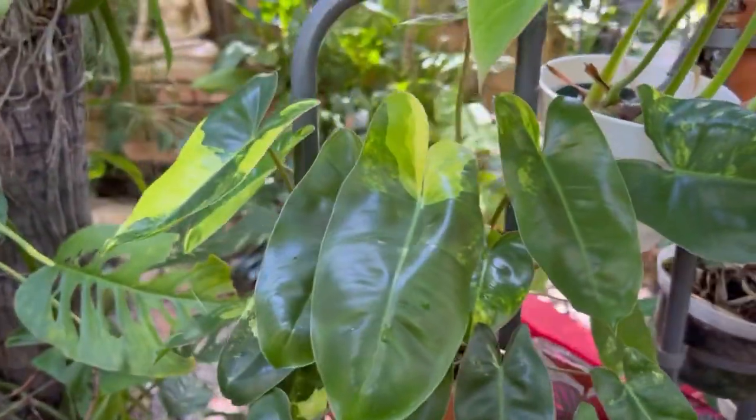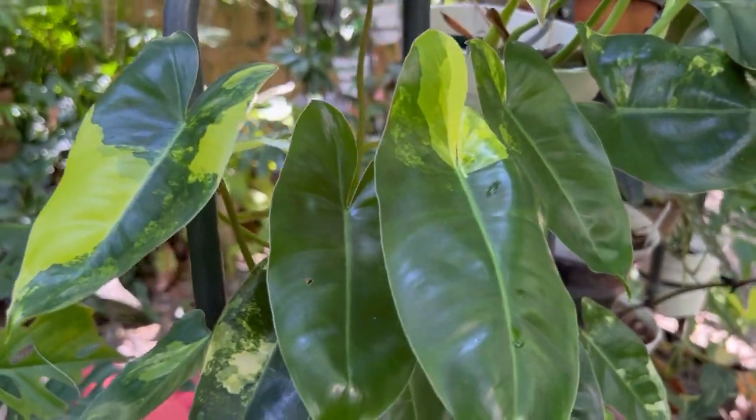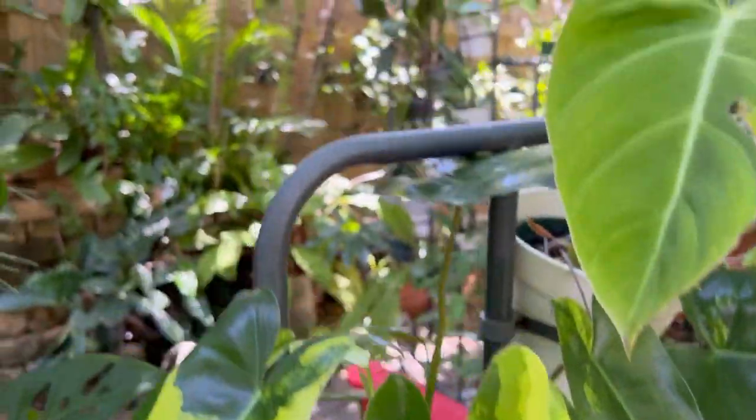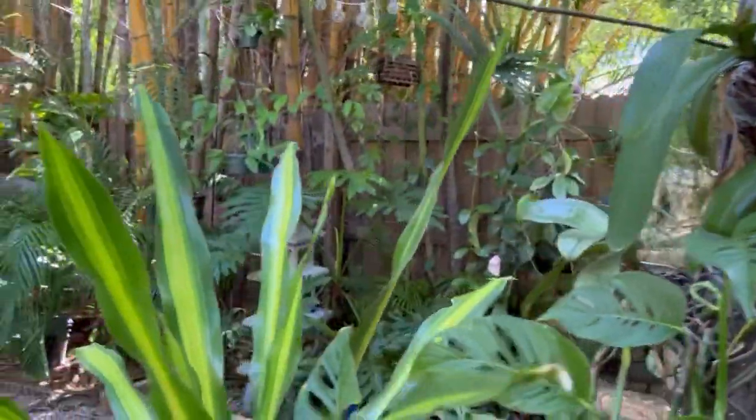And this is the tortum — I think last week it was beginning to unfurl and the new leaf is just exquisite, so cool looking. It's really happy here with all this rain. And that is the burl marks variegated — again tons of new growth. Everything is really happy. There's a bunch of stuff also happening on that side but I'll show you next week.